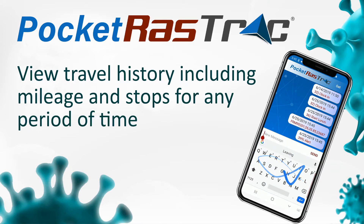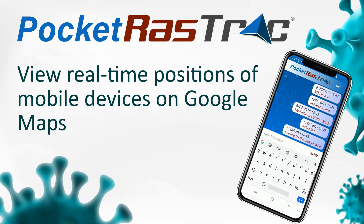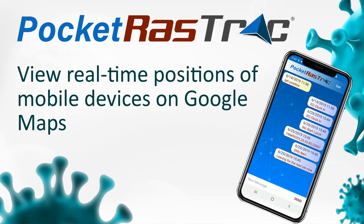You can view travel history, including mileage and stops for any period of time. You get location awareness — you can view real-time positions of mobile devices on Google Maps.